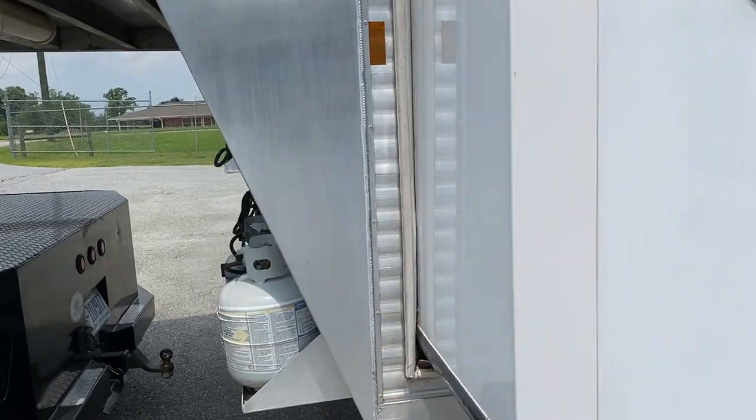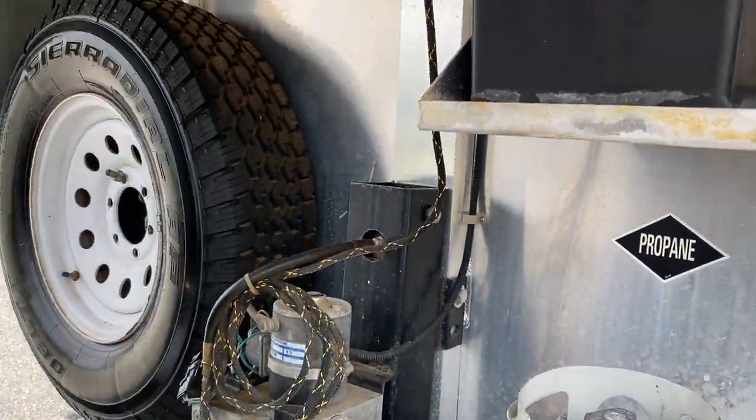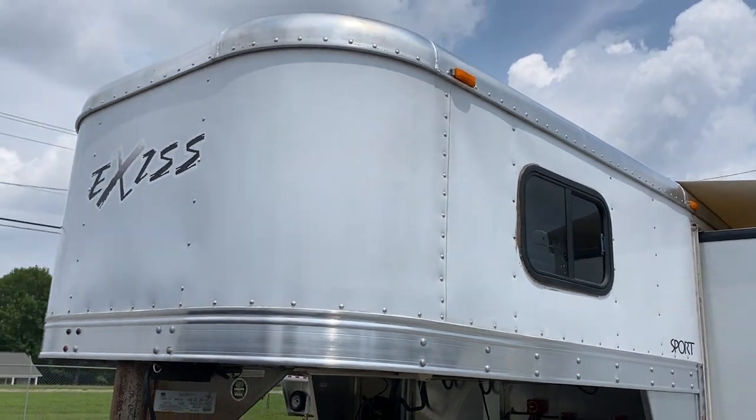The Equalizer jack — it's just a plastic cover, guys. I'm working on getting that from Equalizer. I just sent them an email, but I wanted to go ahead and get this trailer videoed.